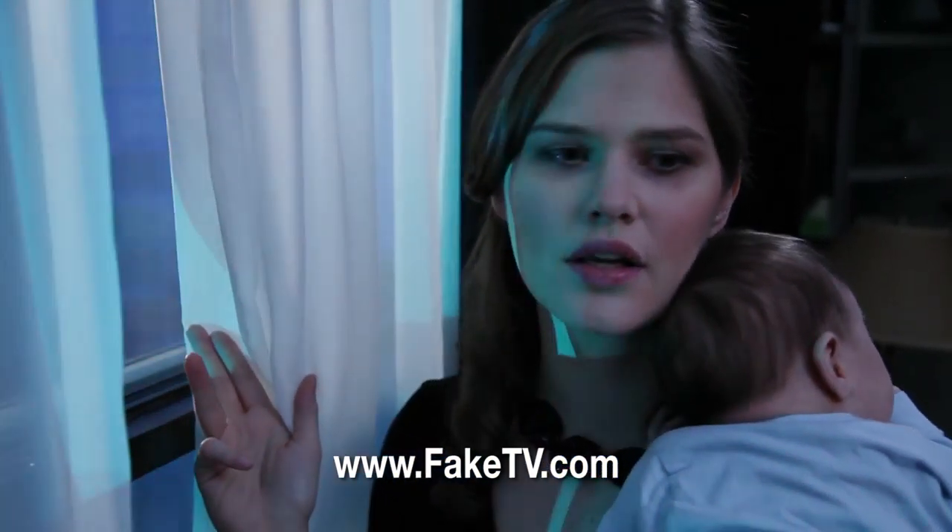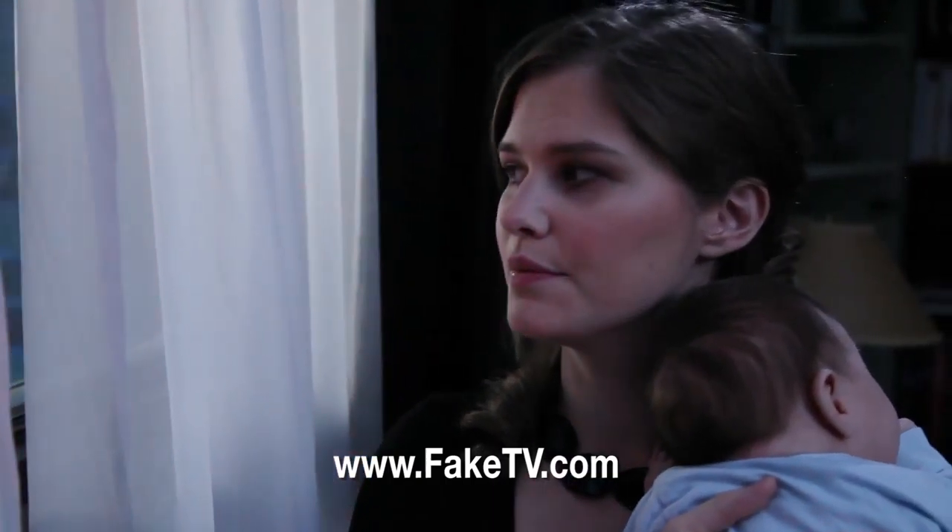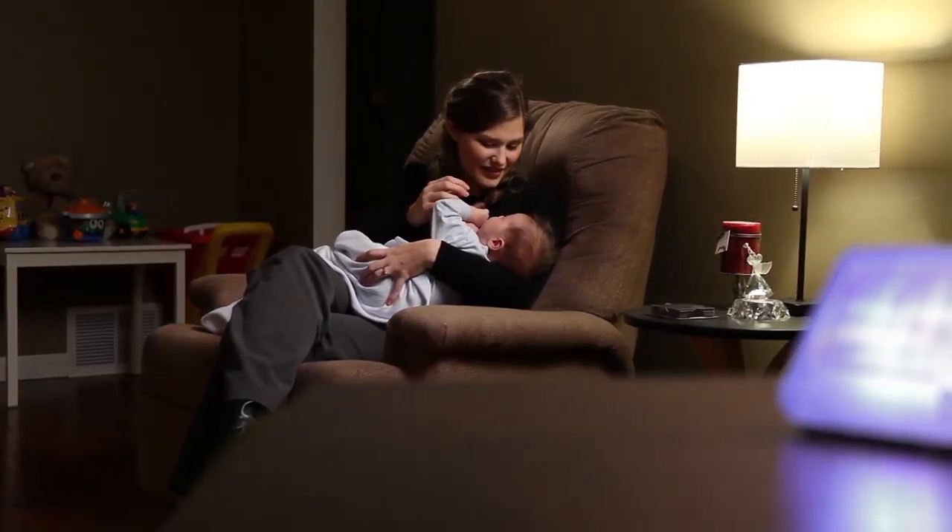You do not want to be one of the households that experiences a burglary. So don't let your home look like an easy target for burglars. Protect your home, your possessions, and your peace of mind.